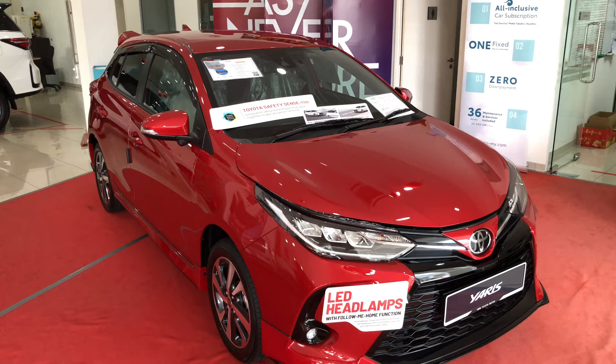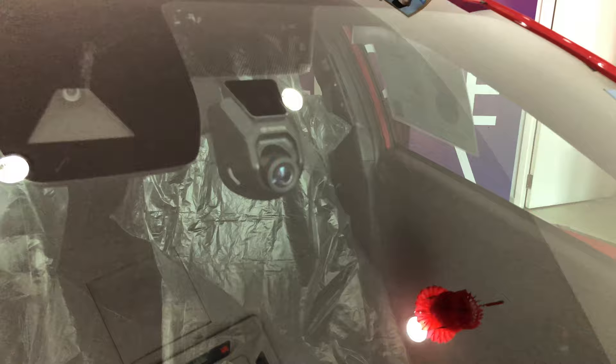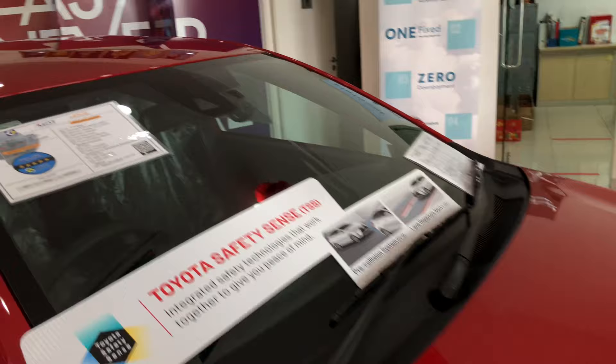Worth mentioning — you still get the camera up there for Toyota Safety Sense, which is for the pre-crash system. And right here you have the front digital video recorder, the front dash cam. Both of these are standard for the 1.5E.